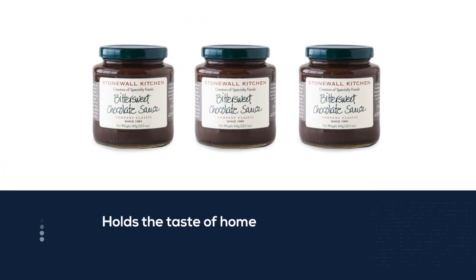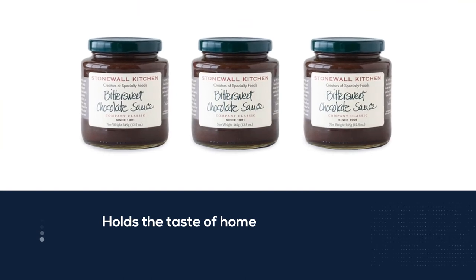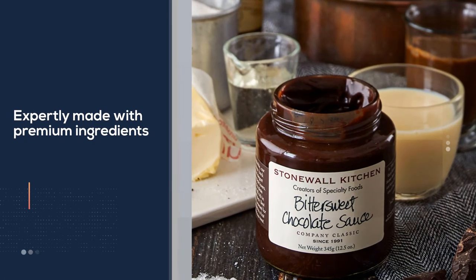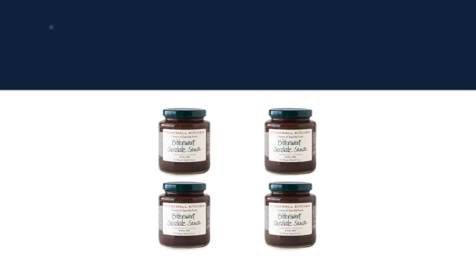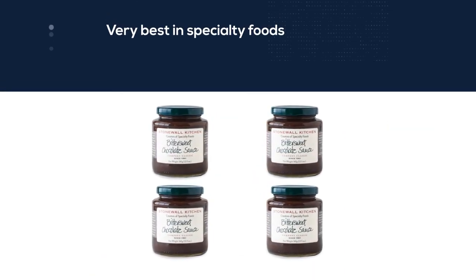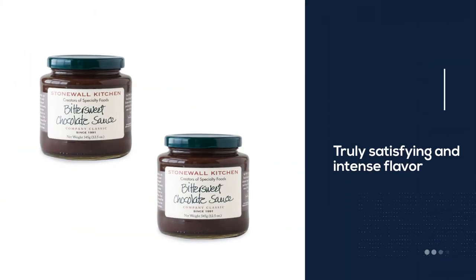This bittersweet chocolate sauce delivers the taste of home. The beloved brand sells other chocolate sauces, but says this one is the best seller. Expertly made with premium ingredients, these products are the result of decades spent dreaming up, testing, and producing only the very best in specialty foods and fine home living. The truly satisfying and intense flavor of chocolate comes through in this delectable bittersweet chocolate sauce.